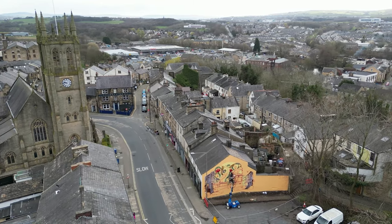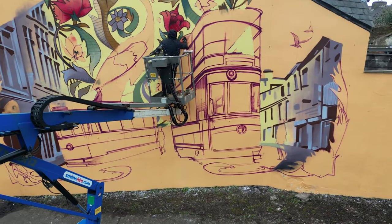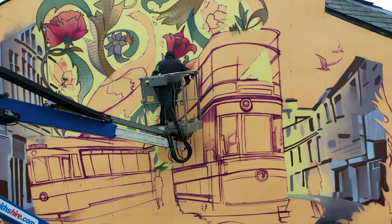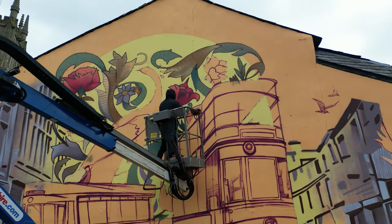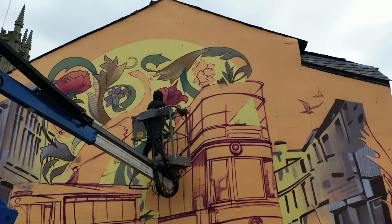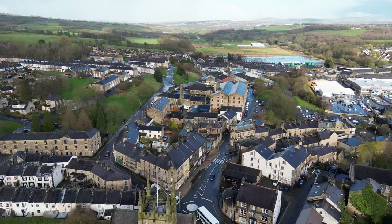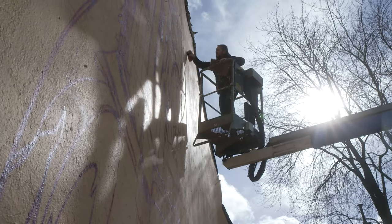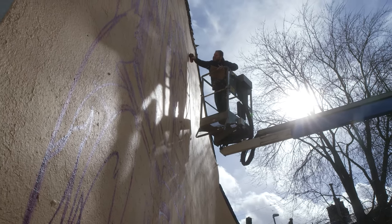This has come about through the Padiham Townscape Heritage Scheme, an initiative funded by the National Lottery Heritage Fund, which has been going for a few years in Padiham. The main focus has been trying to repair and restore a number of buildings that had fallen into disrepair in Padiham, along with environmental improvements to upgrade the paving and highway — all about trying to engage the local community in their local heritage and culture, because if they are engaged in it then they'll love and look after it for years to come.